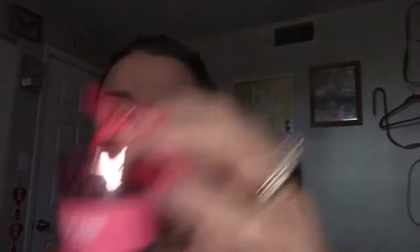This is from Jeffree Star — it's called the Velour Lip Scrub in Rainbow Sherbert. If you haven't tried anything by Jeffree Star, you should — honestly, like, fuck the drama, I just love his stuff. It smells amazing and they're edible — you can taste them. You just put it on your lips and it takes off all the dead skin. You literally just lick it off and your lips feel soft. These are relatively cheap on his site and they last forever — I've had this one probably six months easily.